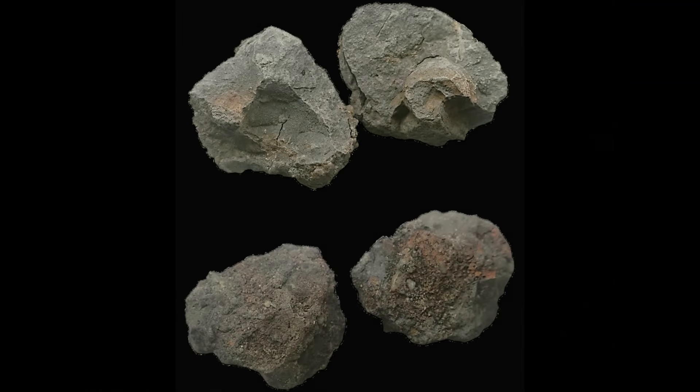Some of it formed accretions, similar to accretionary lapilli, here with two layers: an inner nucleus and an outer shell. On the outside, larger quartz grains with special features were attached.